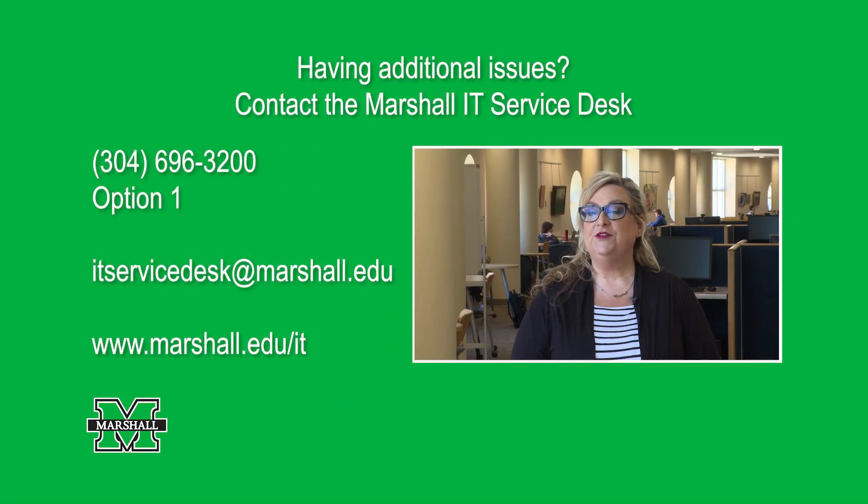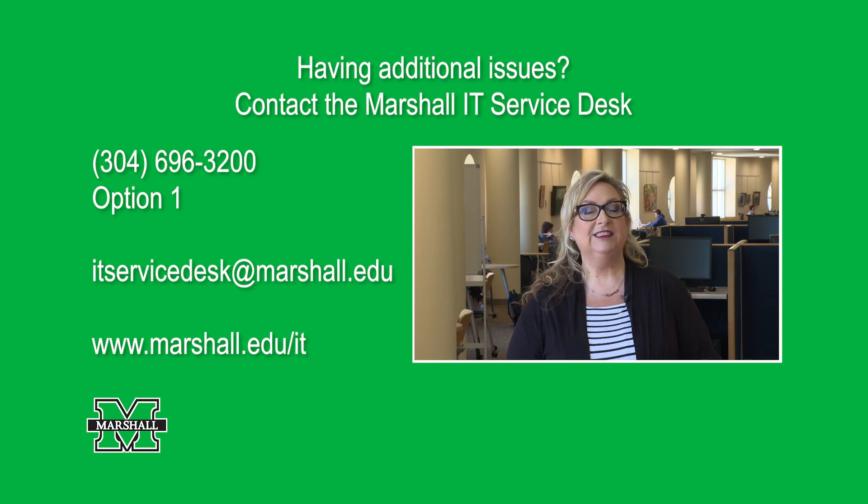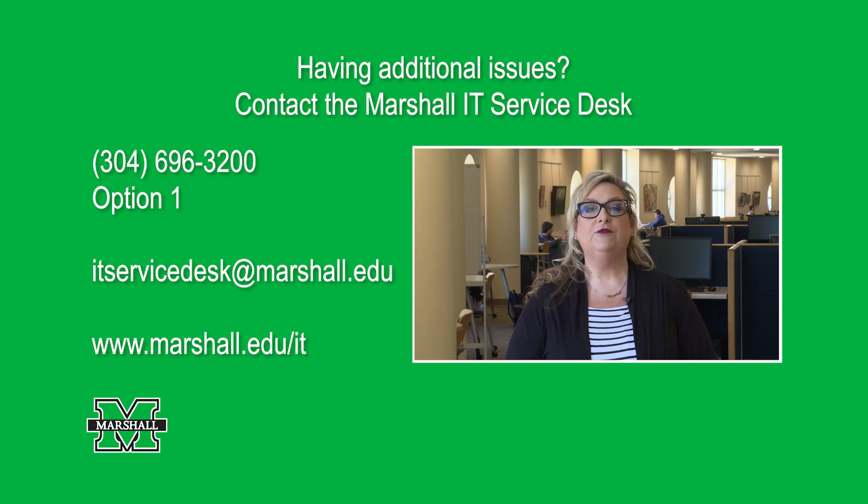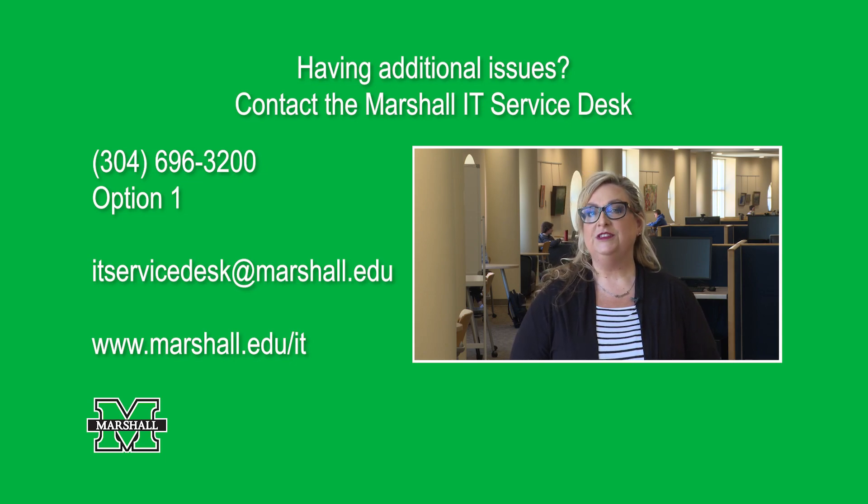As always, if you need any assistance, please reach out to our IT Service Desk at 304-696-3200. You can email us at itservicedesk@marshall.edu or visit us on our website for a live chat at www.marshall.edu/it.